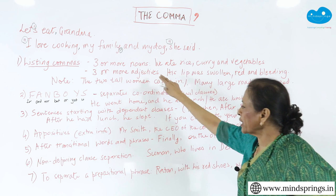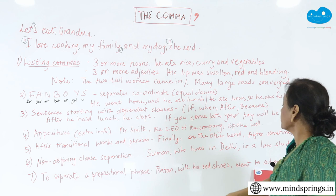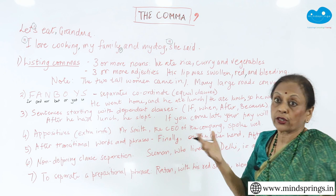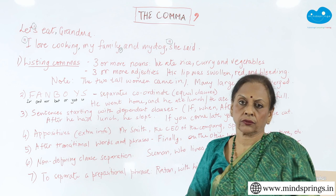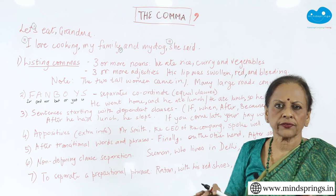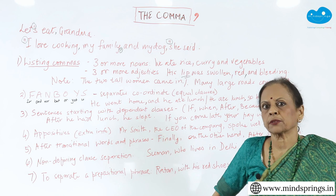You might do it with three or more adjectives. For example, 'his lip was swollen, red and bleeding.' Again, three adjectives. You might want to put the Oxford comma or you might not — it's fine. But you will put your commas because you are separating them. It was swollen, red and bleeding — he must have got into a fight with somebody. You are separating out these three adjectives and they are all describing the lip. One noun is being described by three adjectives.